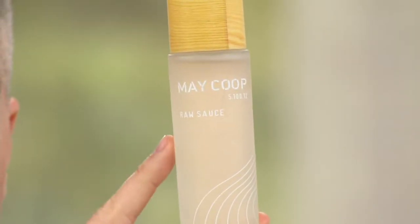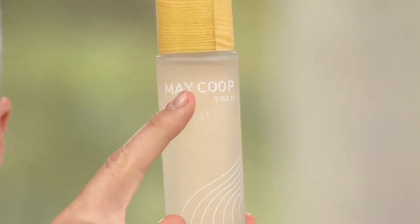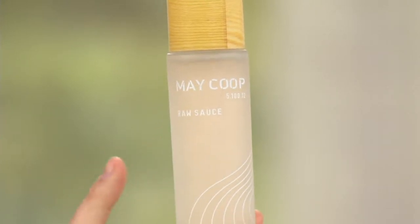This one comes to us from a brand called Peach and Lily. You might recognize this website. They were the first in the industry to really bring Korean beauty, K-beauty, to the United States. The product I have for you right here is one of their best-selling essences — the May Coop Raw Sauce. This is an essence all about giving you a more nourished, more hydrated skin. It's different from a serum, and we'll talk about it right now with the founder of Peach and Lily.